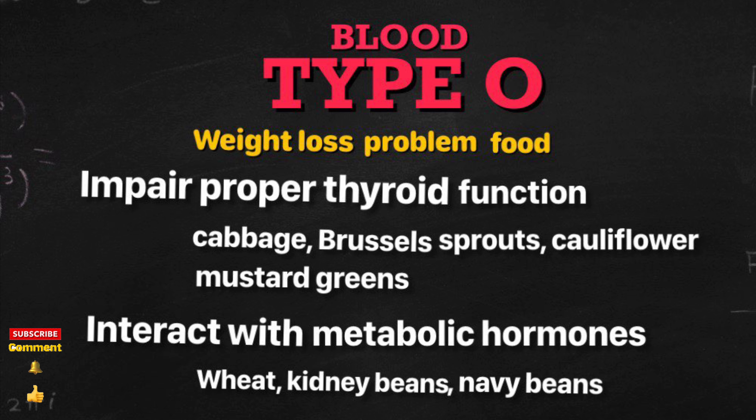Foods that trigger leaky gut are: tomatoes, corn, cow's milk, vinegar, coffee, aloe, and barley.